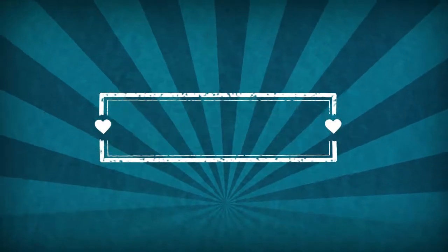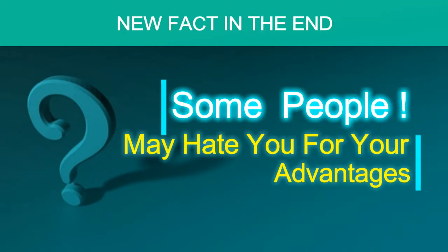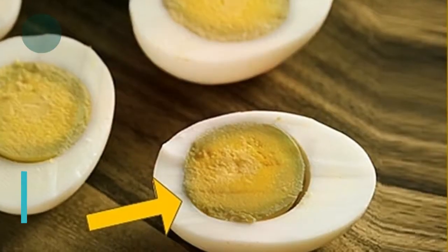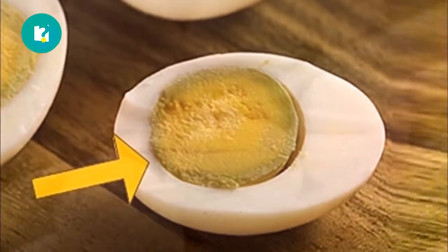Welcome! What does it mean when the egg yolk has a greener round ring? Here is the answer before we dive in.